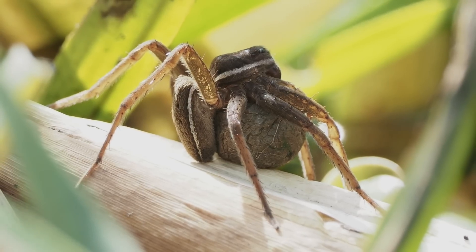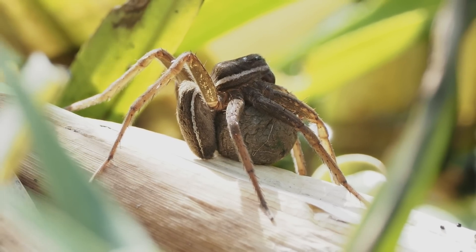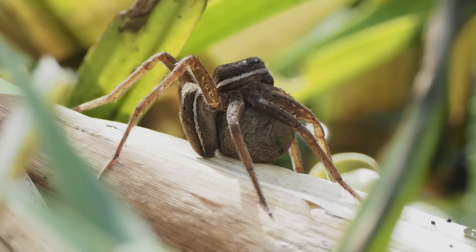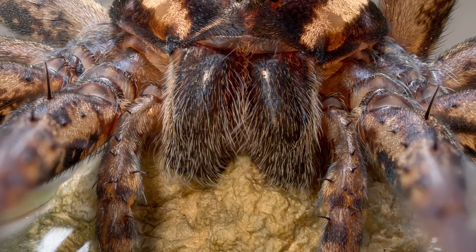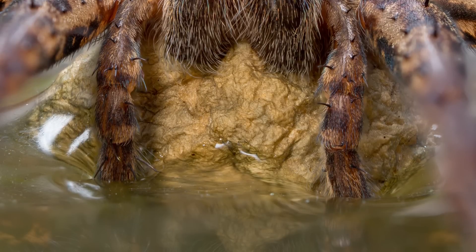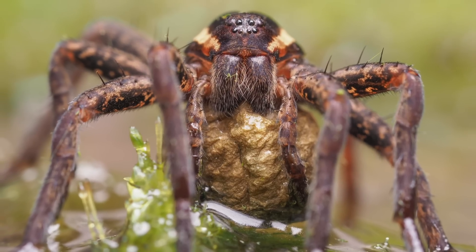This female has already spun a small web into which she laid her eggs and created the egg cocoon, which you can see her holding under her body using her fangs. She spends much of her time holding the egg cocoon in the sun to keep it warm and speed up development, but if it becomes too hot she will also dip it into the water to cool it down. As she is holding it in her fangs, she cannot eat while she is carrying the egg cocoon.